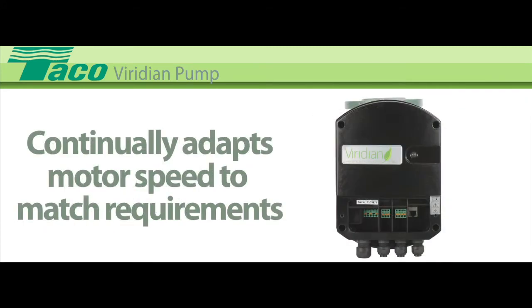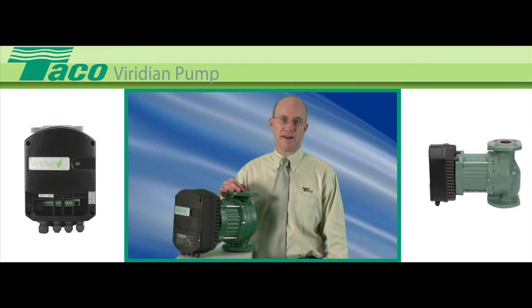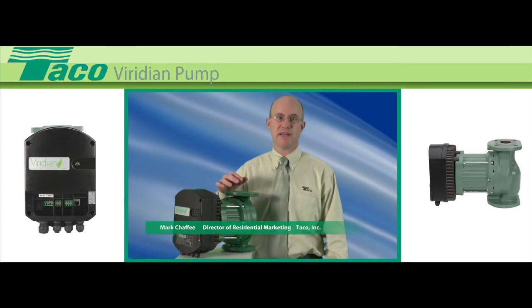Viridian's electronics continually adapt motor speed to match the system's requirements for maximum efficiency and responsive comfort delivery. To accommodate different hydraulic systems, the pump can be regulated by pressure, speed, electrical power, or a combination of these factors. The Viridians can operate independently or as variable speed pumps.